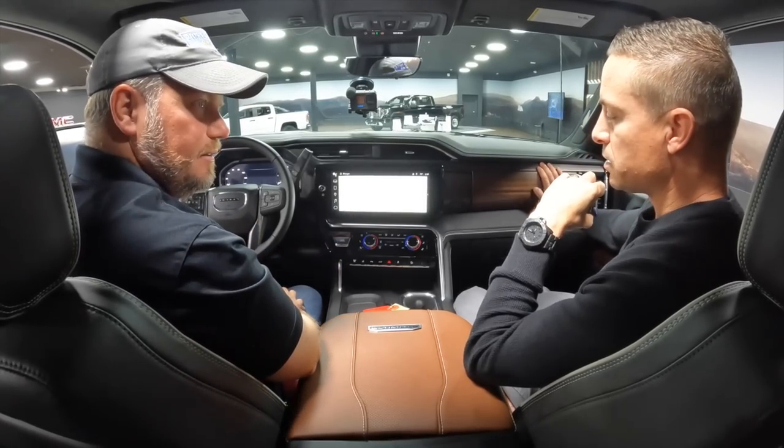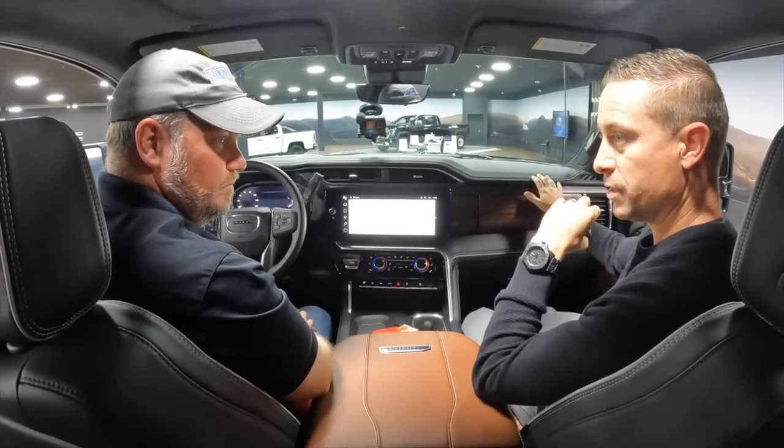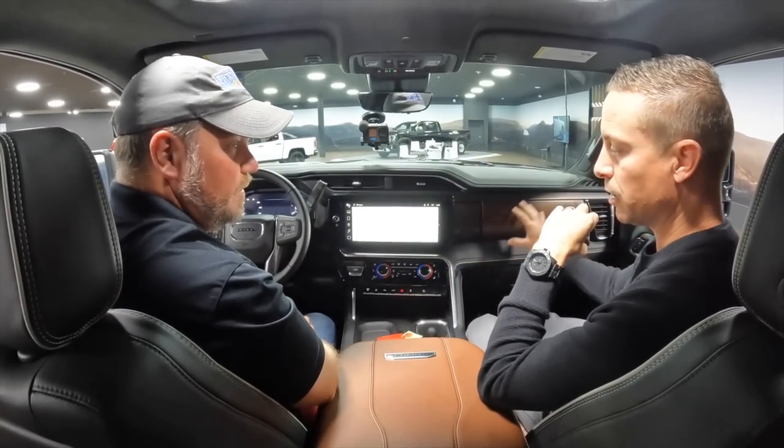This start-stop switch — is it different throughout the trims in heavy duty? It's the same switch you'll find in all of our up-level GMC interiors — AT4, Denali, and Denali Ultimate. That's the only switch you can get in this interior and it doesn't come in any lower trim — SLE, SLT has a round start button. So it's exclusive to this interior. And the interior color — this Mocha kind of brown interior — is that the only choice in the Denali Ultimate? Yes it is. Hannah will be very good to explain it to you — she was the color and trim designer on this.